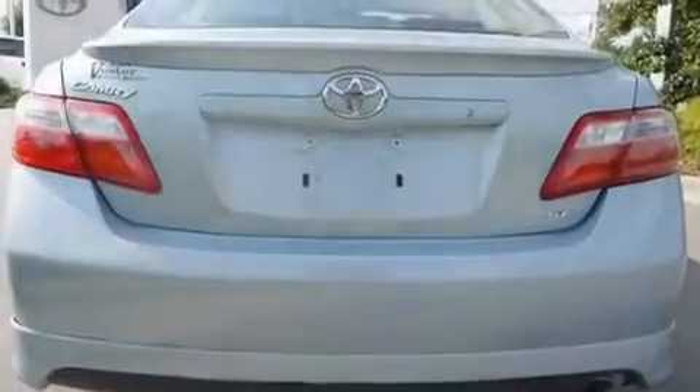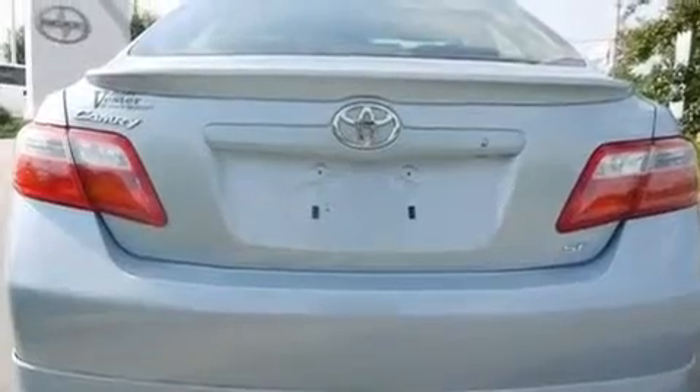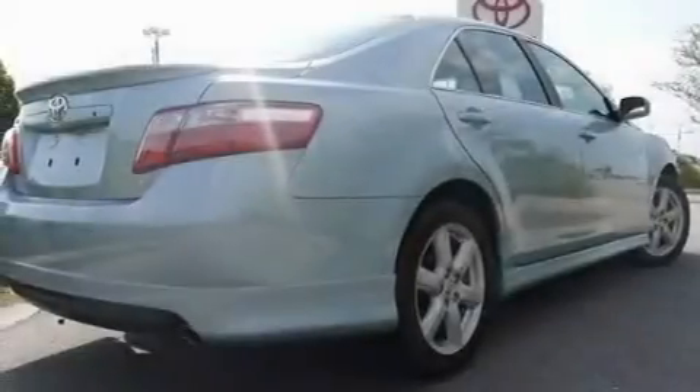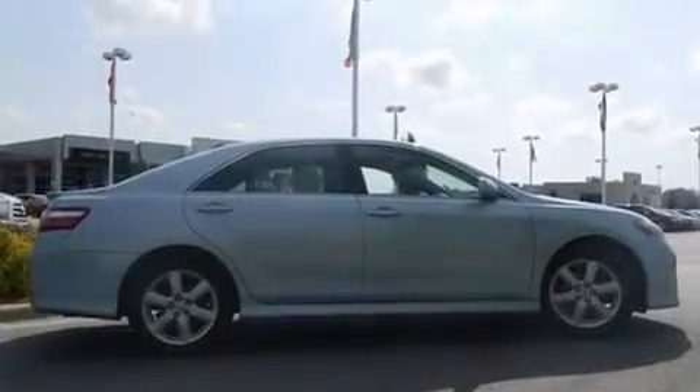Its top features include a power driver's seat, cruise control, steering wheel mounted controls, a CD player, a leather-wrapped steering wheel, performance tires, stylish 17-inch alloy wheels, a low tire pressure indicator, and a rear window defroster.